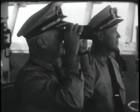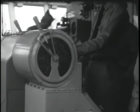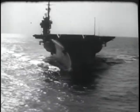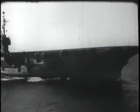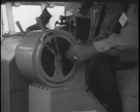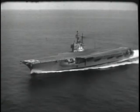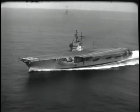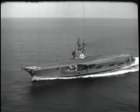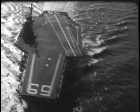Gradually, her engines are eased into a build-up of power — first at one-third speed, then at two-thirds. Five hours of power build-up now. Will she stand up to the demand? What if she doesn't? Well, that's what the tests are for. She's as tough as any.